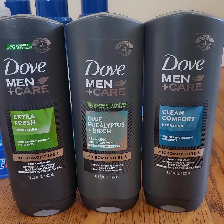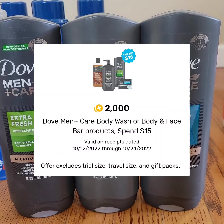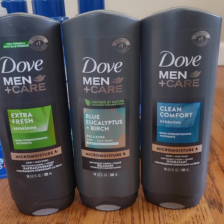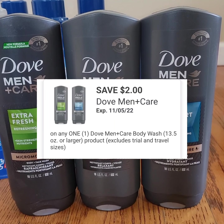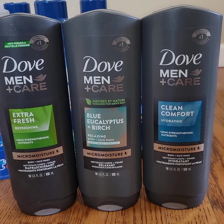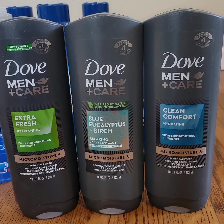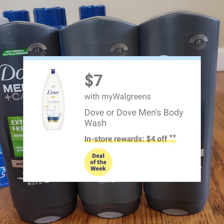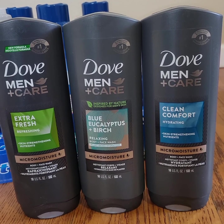Dove Men Plus Care body wash is seven dollars. There's a Fetch Rewards offer of two thousand points — equal to two dollars — when you spend fifteen dollars, so I had to get three of them to reach twenty-one dollars for the two thousand points. There's a digital coupon this week: seven dollars off when you purchase two. There's also a two-dollar digital coupon for Dove Men Plus Care, but that one did not attach — the same thing happened last week with the Dove body wash. There are two thousand Fetch points available, and when you purchase two Dove Men Plus Care body washes, you get a four-dollar register reward. After getting the rebates and register rewards, the cost will go down to two dollars each.